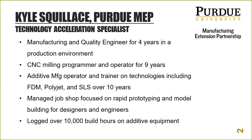I was an operator and trained fellow employees on various technologies — most familiar with fused deposition modeling or FDM, PolyJet, and SLS or selective laser sintering. I also had a lot of hands-on experience in the model shop finishing and preparing SLA stereolithography parts. Our job shop focused on rapid prototyping and model building for designers and engineers.